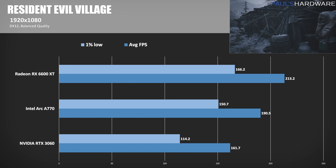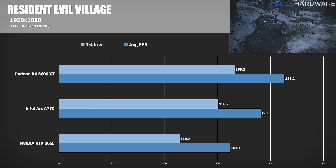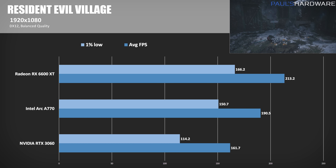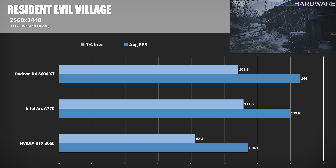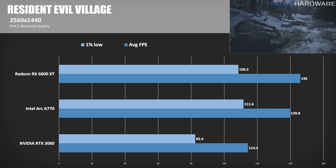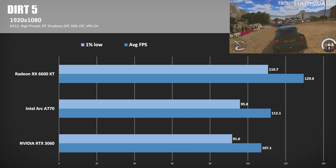Next up is Resident Evil Village, another DirectX 12 game, and my benchmark run begins with the first descent down into the village itself. Radeon GPUs typically perform well with this game, and that trend continues — even at 1080p, the 6600 XT maintains a 12% lead over the A770, while the 3060 falls behind by about 15%. At 1440p, the RX 6600 XT is ahead again by a slimmer margin of 4.4%, while the A770 stays 22% ahead of the RTX 3060.